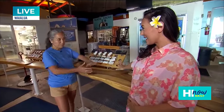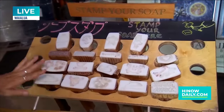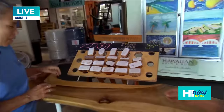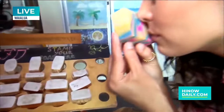Behind us we've got a whole stamp-your-soap section. Any soap that you purchase inside the store, you can come out here, choose your island design, and customize your soap. Let me try — do we have a soap? I have a little soap right here for you. Just look how cute these colors are. Smells incredible.